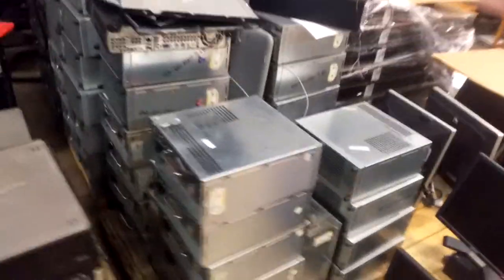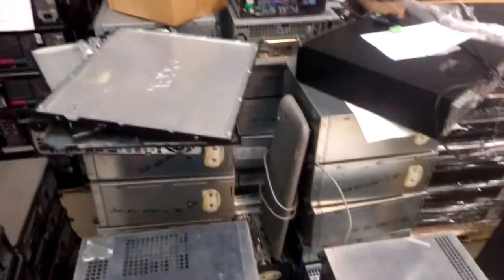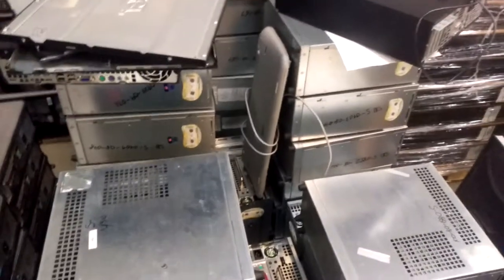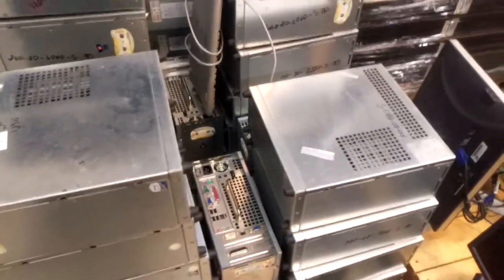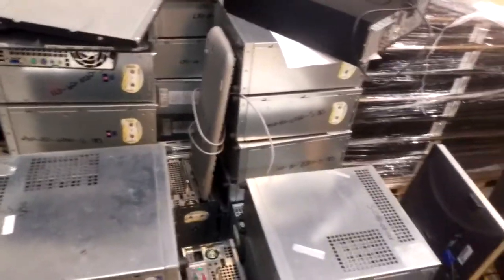Now we have these silver computers. I have two piles of them. They're both Core 2 Duos — they all have 2 gigs of RAM and they have discrete video cards. Because they're in this interesting silver case that's very rugged, I'm actually giving a pretty good discount because most people don't like the looks of that case. Give me a call.